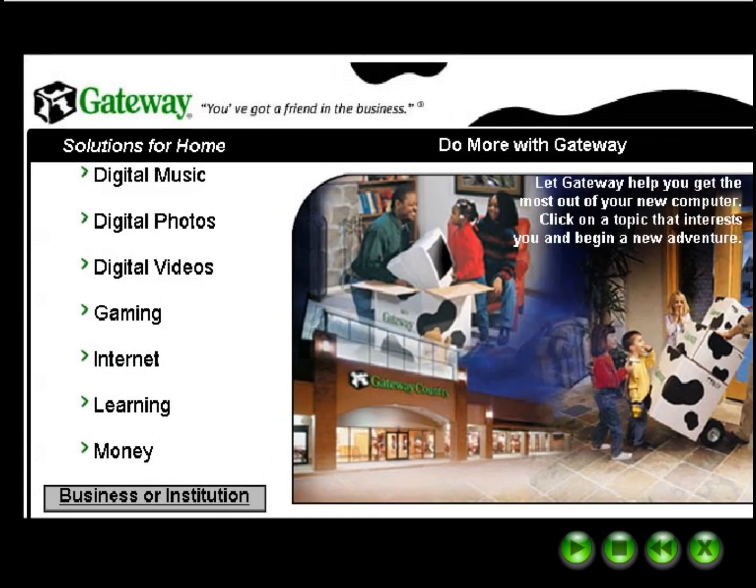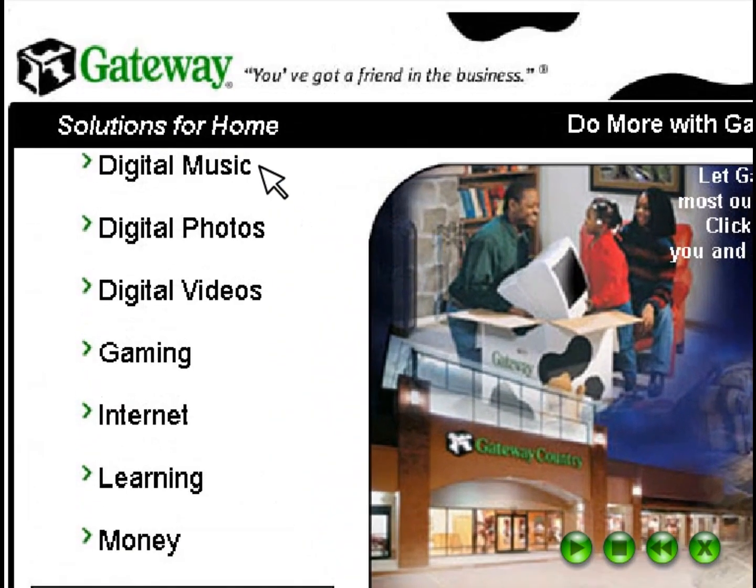Welcome! Let us show you how to do more with your Gateway computer. Look for an interesting topic and click to learn about software, hardware, and other special offers.